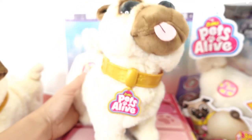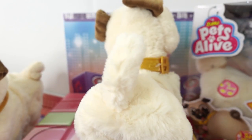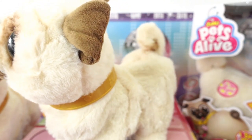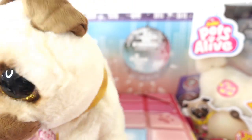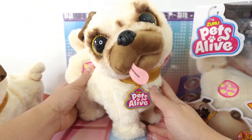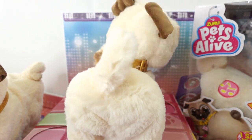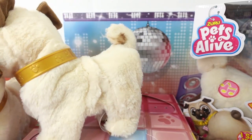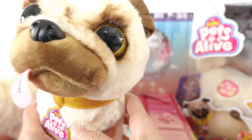Song number two. That is so fun! All right, song number three. That is so cute. Oh my goodness.